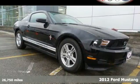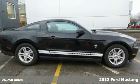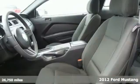Here's a 2012 Ford Mustang. This Mustang's lines are attractive as they should be, modeled after the '69 model.